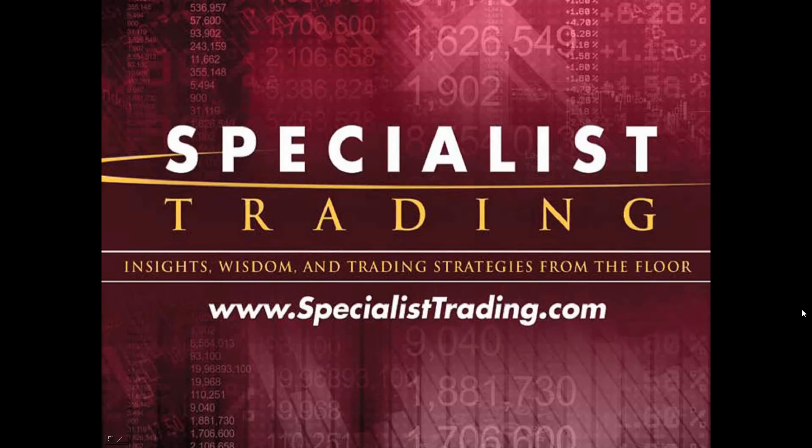I was on the trading floor for a total of 16 years, and nine of those years I was a specialist — that's where you get the name Specialist Trading. A specialist means that if you wanted to buy or sell a stock, you had to go to the trader who specialized in making a market in that particular stock. I made markets in roughly 50 or 60 stocks, including during the crash of 1987 and the bull market that followed.